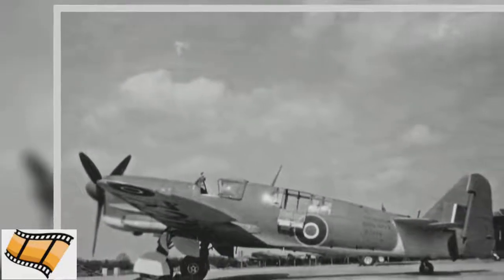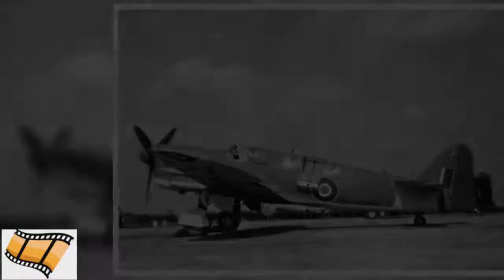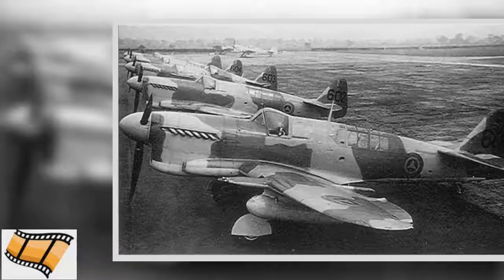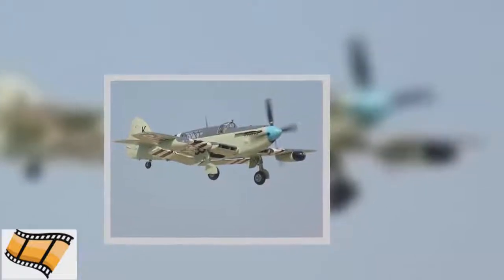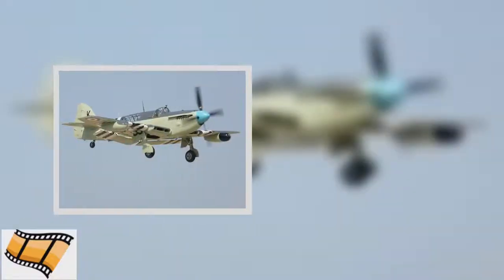The first attempt to create a night-fighting version of the Firefly was the NF2 model. It was given recently developed airborne radar with which to target enemy planes in the dark. The weight of the equipment changed the Firefly's center of gravity. To counter it, the fuselage of the NF2 was lengthened by 18 inches. Changes in the way the radar was mounted meant the NF2 was not produced in large numbers. Instead, a different night-fighting Firefly was developed, repositioning the radar: the FR5.